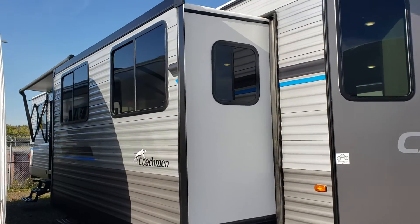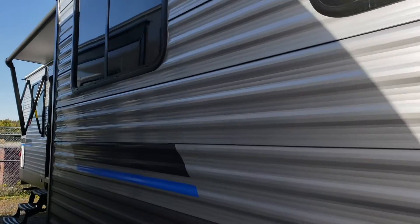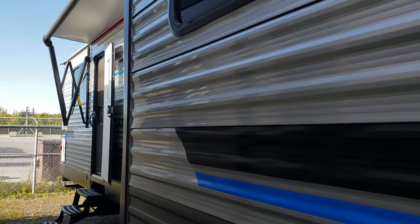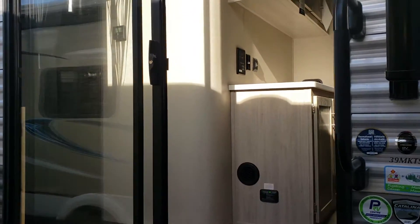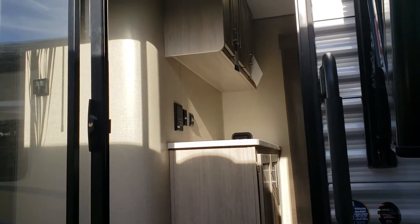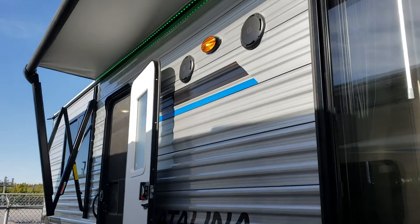We have two big opposing slides with windows all the way around the main slide, so there are lots of views from the center to the right side of the coach if that's where your views happen to be. Coming past, we've got our patio door with an awning stretching the length of the unit with lights.